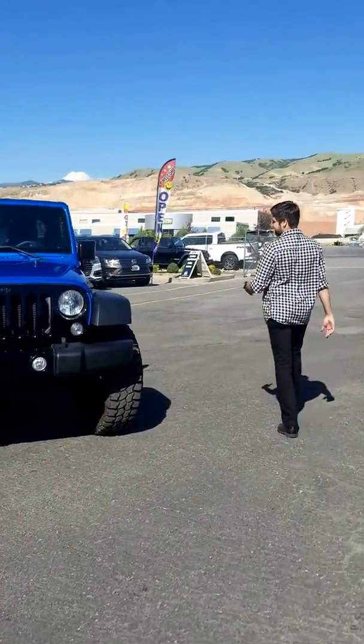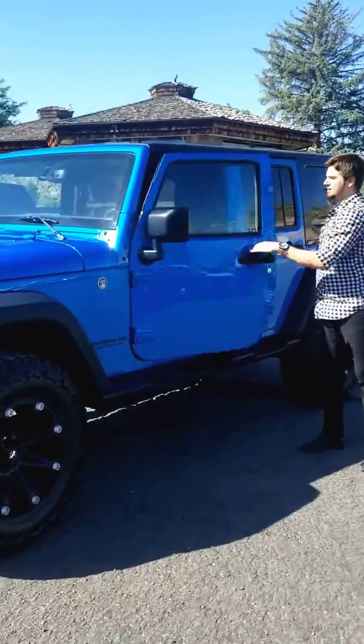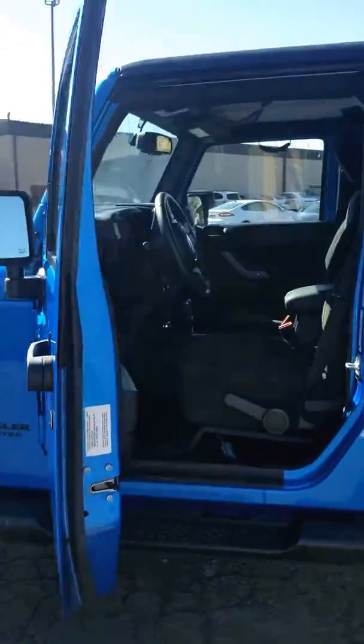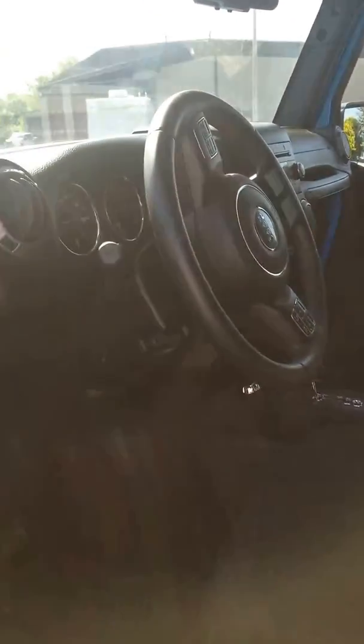Come over here — I want to show you this. The Trail Rated badging and sticker. Wrangler Unlimited. Coming inside, you can obviously take your doors off and your top off. You've got electronic windows, door locks, hands-free calling, Sirius satellite radio, and an auxiliary port as well. This one has just 16,000 miles on it.